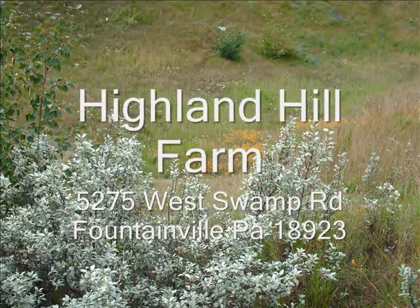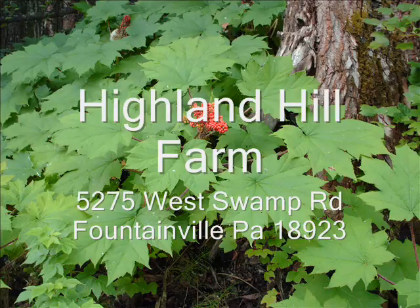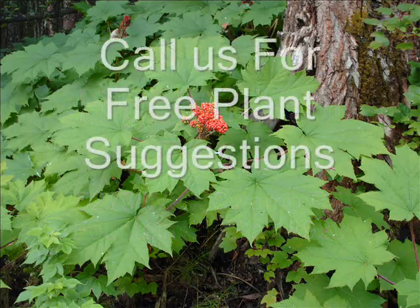So give us a call at 215-651-8329 for your tree and shrub needs. Thank you.